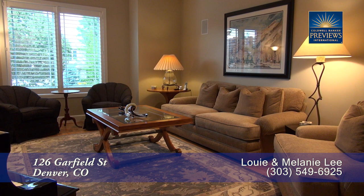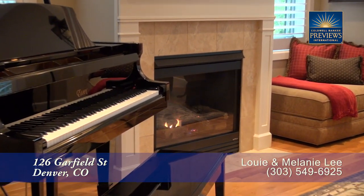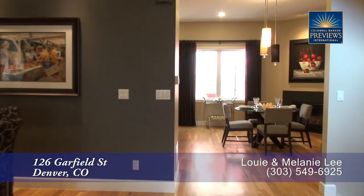In the living room, there's plenty of room to sit and visit with family and friends. It's large enough for a piano, with a gas fireplace and travertine tile surround beside it.